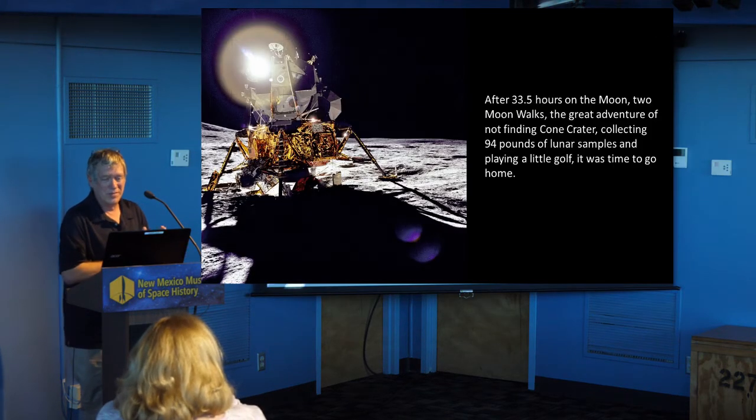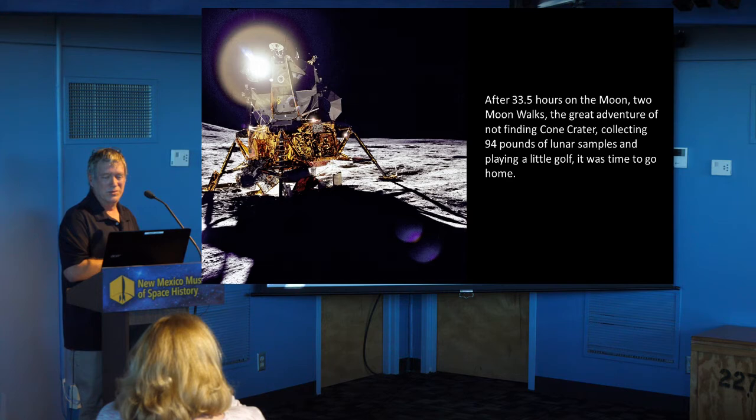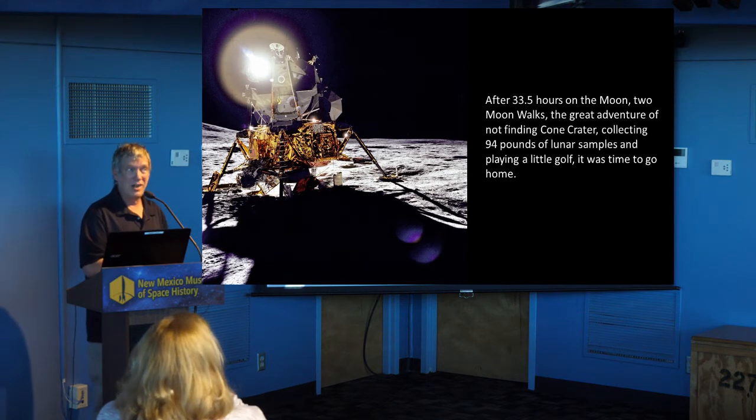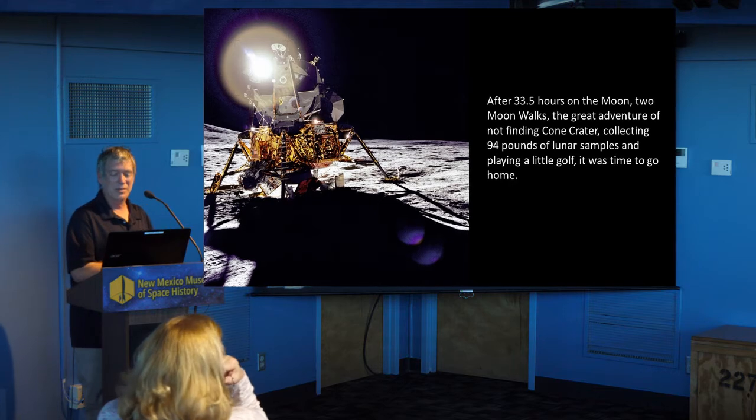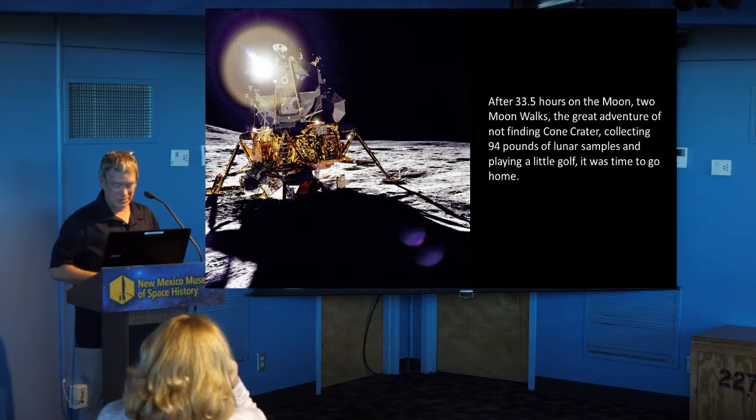How did NASA respond to that little trickery? It didn't really endanger anything, and they probably weren't very pleased simply because they didn't know. After 33 and a half hours on the moon, two moonwalks, the great adventure of nearly — but not quite — finding Cone Crater, collecting almost 100 pounds of lunar samples, and playing a little golf, it was time to go home.